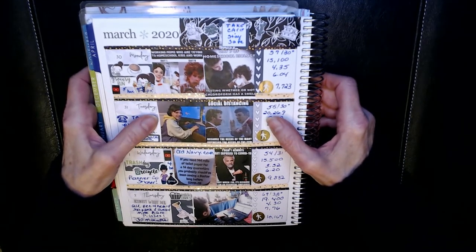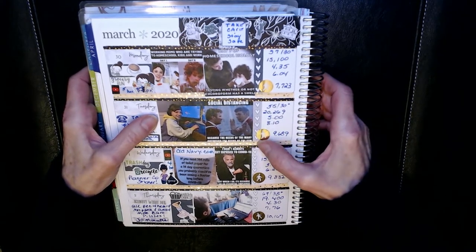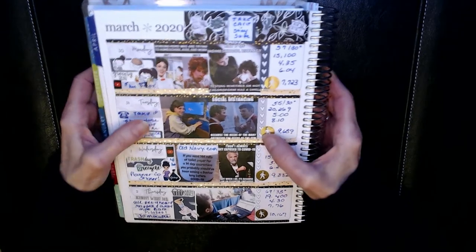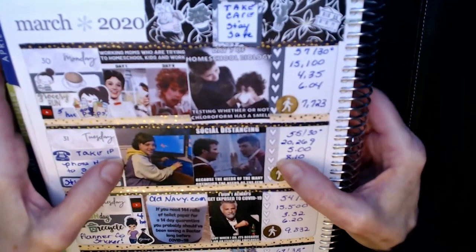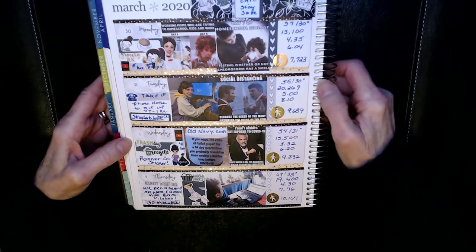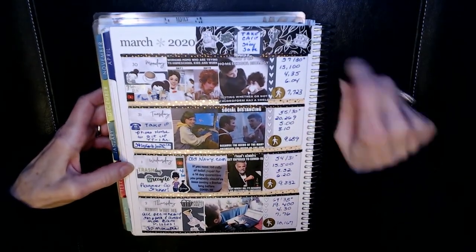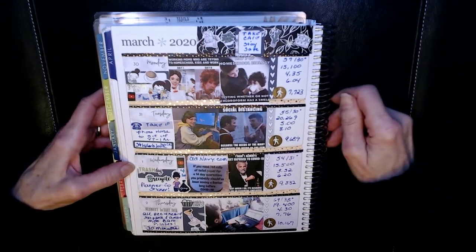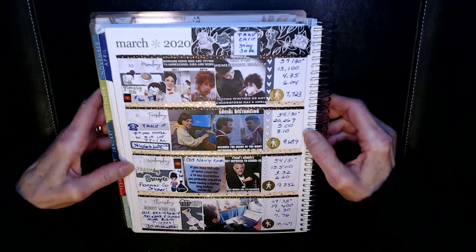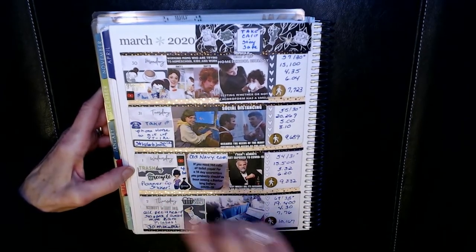I've got Kirk and Mr. Spock here for social distancing: 'The needs of the many outweigh the needs of the few.' Now onto Wednesday — trash day and recycle day. I like to plan these in advance since recycling isn't every day. The trash girl is from Sugary Gal Shop; the trash and recycle stickers are from Planner Kate. I worked on YouTube for about four hours.